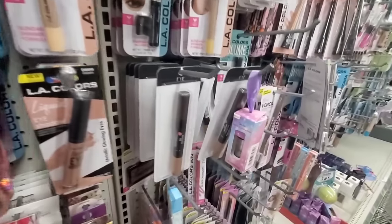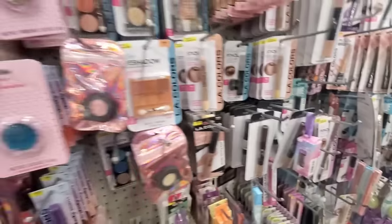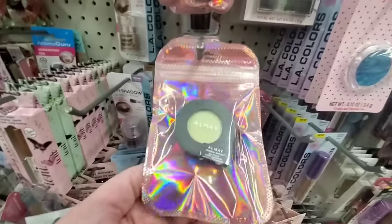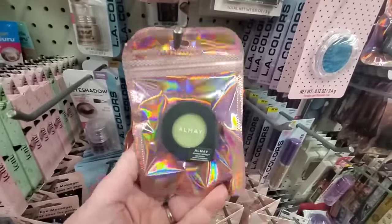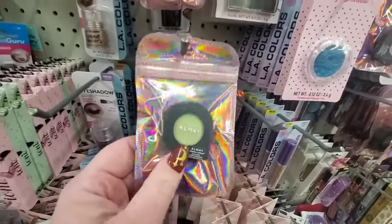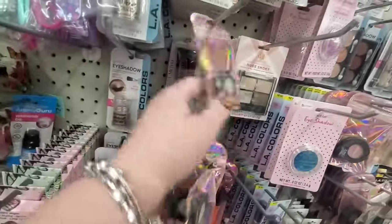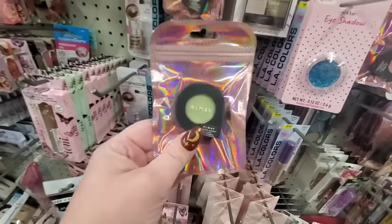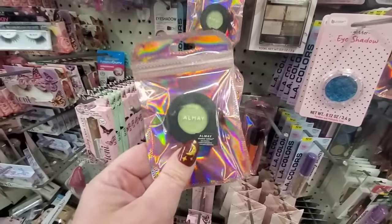I've shown you all the eyeshadows — the dual-ended ones — and all the Almay eyeshadows we've seen before. But I never saw this lime green one! Isn't it cool? Such a pretty color — I've never ever seen that before. All the other colors are the same, but this one is a fun color.